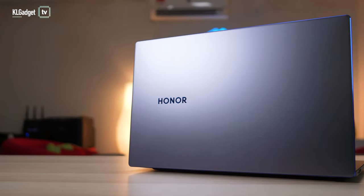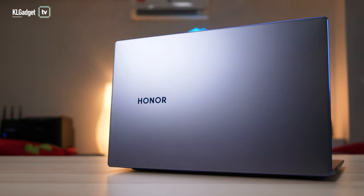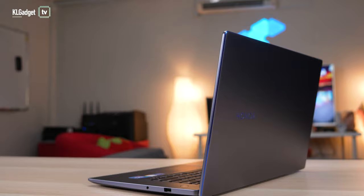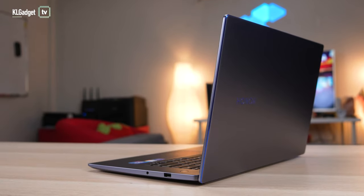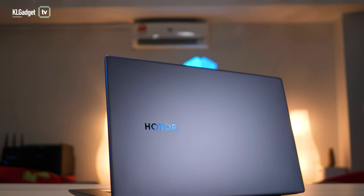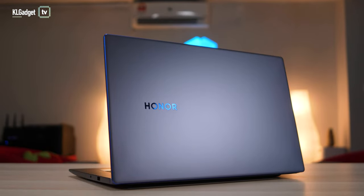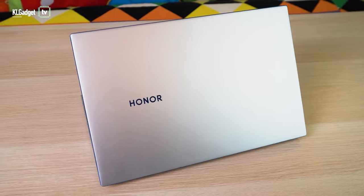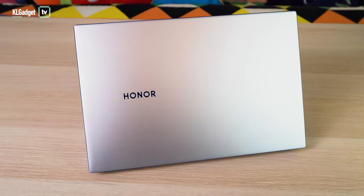The first thing that stood out to me was its design. It comes with Honor's signature azure blue chamfer accents on the cover and the logo. It's not a big deal and it isn't new, but I personally like it. In Malaysia, you only get the space grey finish and although it looks nice, I think the silver version would have been a better option, like on the MagicBook 14 we reviewed last year.